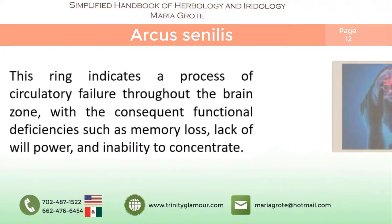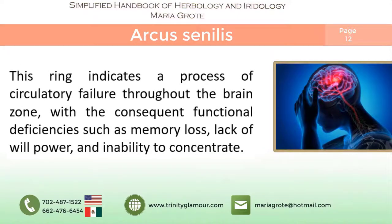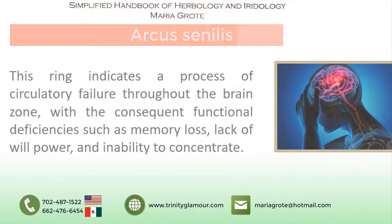The ring indicates a process of circulatory failure through the brain zone, with function deficiencies such as memory loss, lack of willpower, and inability to concentrate.